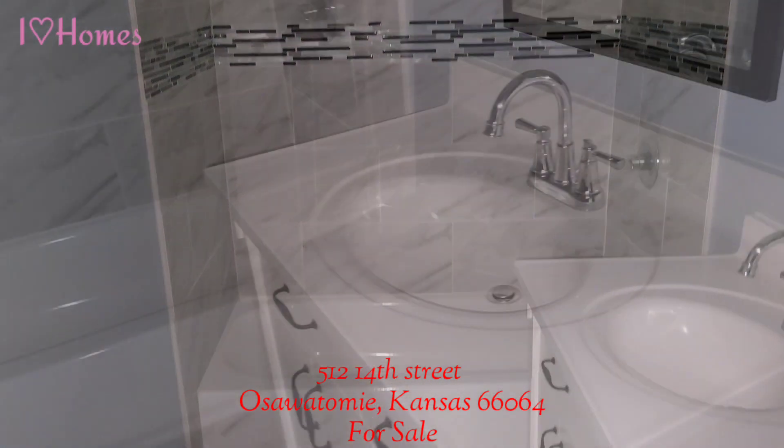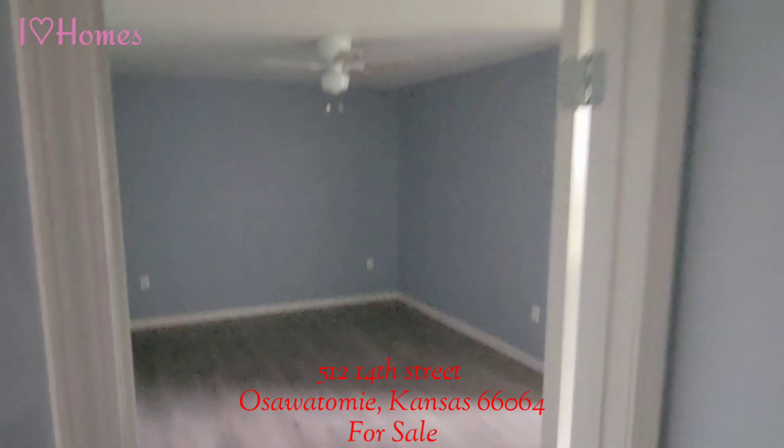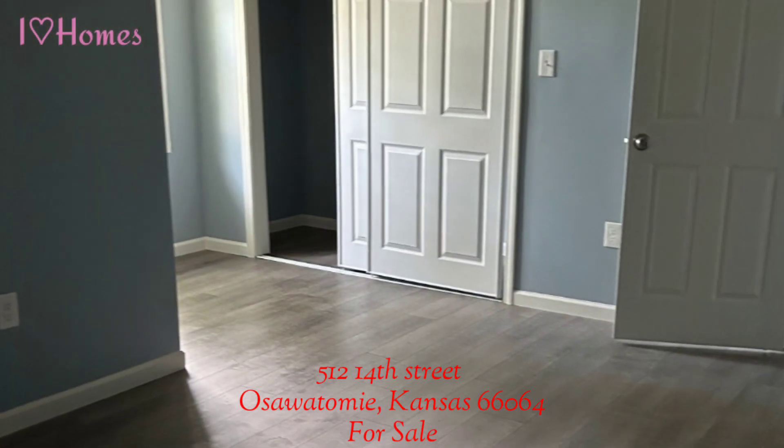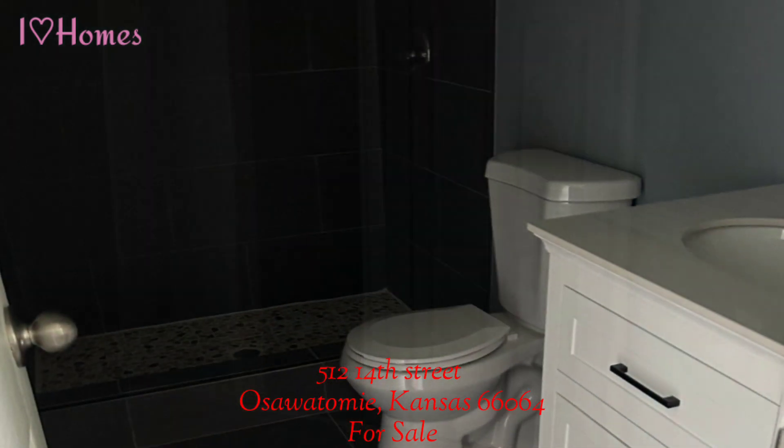It has a three-piece bath in the hall with a sink, toilet, and tub. The master bedroom is spacious with a wonderful closet, natural light, and its very own ensuite.